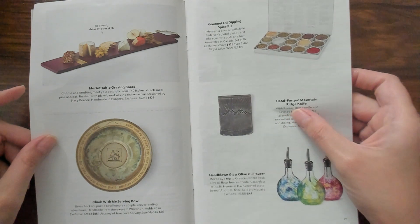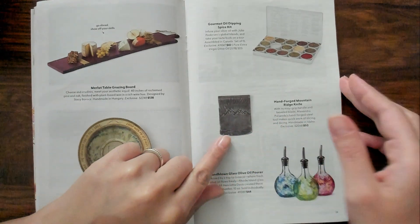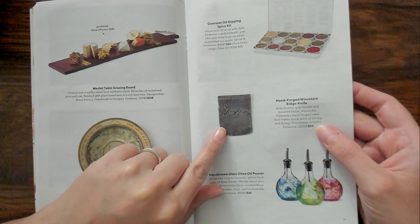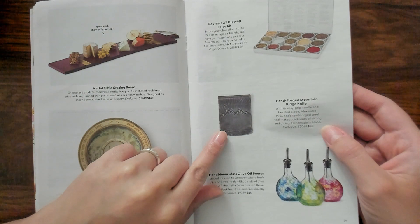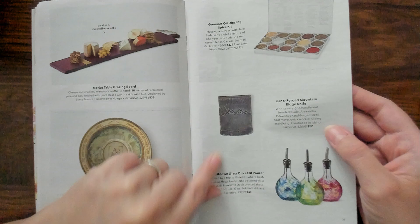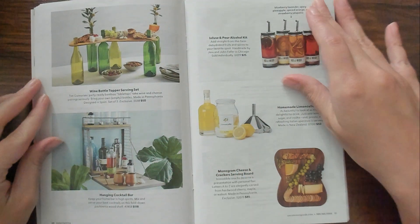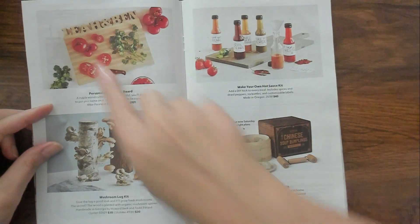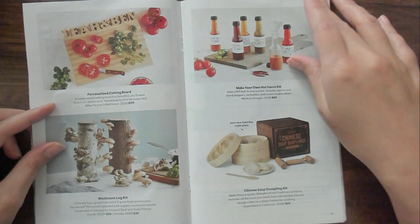Hand forged mountain wrench knife. That's a knife. With its easy grip handle and beveled blade, handcrafted steel tools make quick work of slicing and dicing. That's cool. And look, that's customizable too. Very cool.